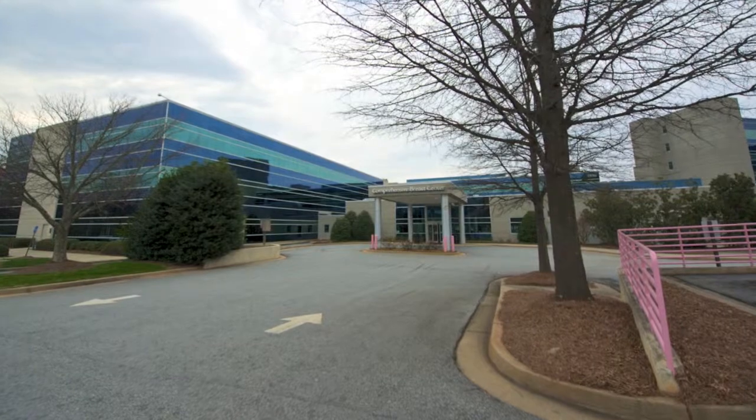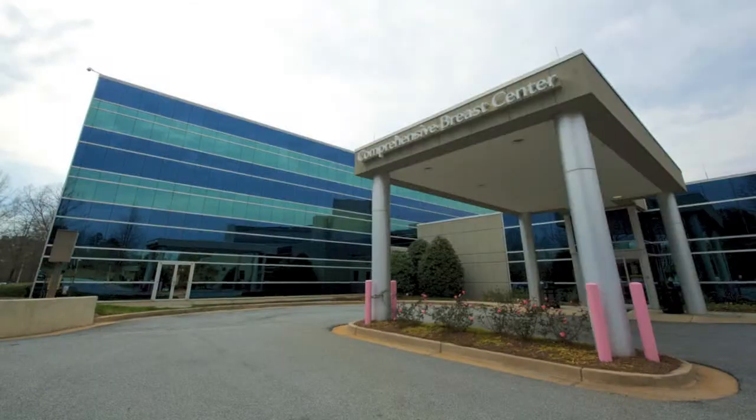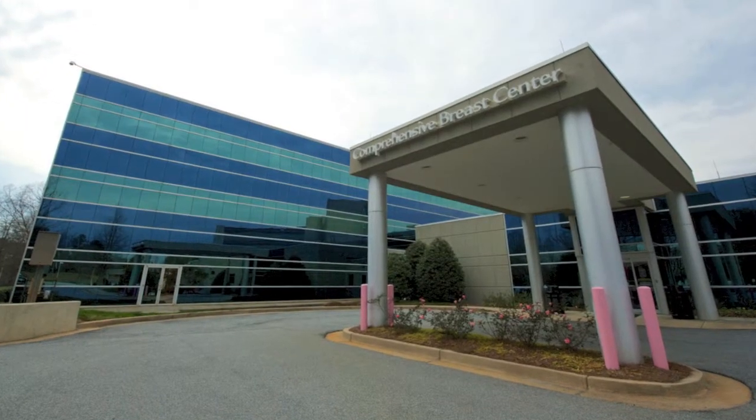I'm Kim Bentley, Executive Director of Patient Care Services, and we invite you to experience our newly renovated and greatly expanded Comprehensive Breast Center at DeKalb Medical at Hillandale.